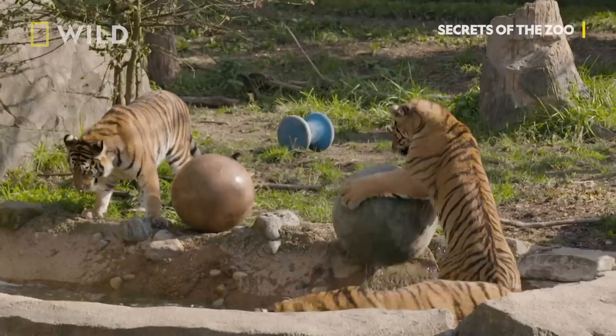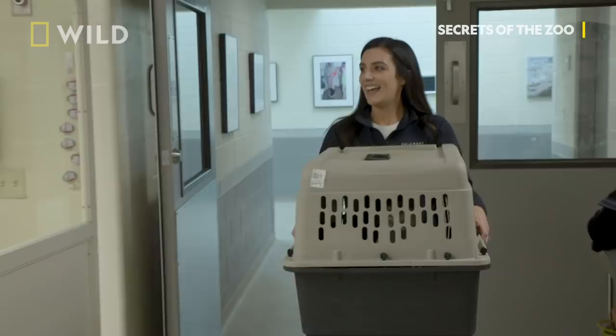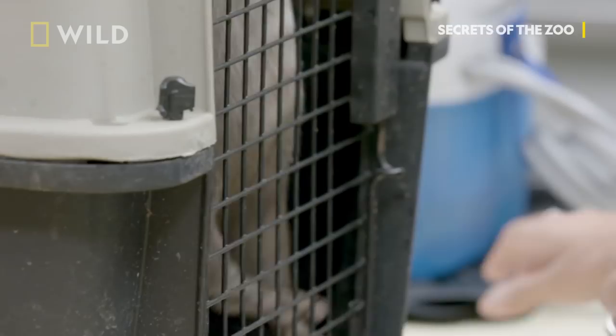At Columbus Zoo, when it's not playtime, some of the residents need to get their health checks. Hello. Hi. Our friends are back.